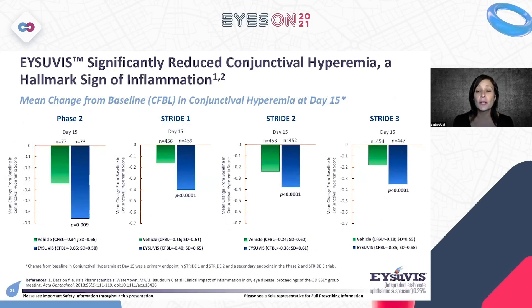Isuvus significantly reduced conjunctival hyperemia — redness, the hallmark sign of inflammation — as the clinical endpoint across all studies: the phase two trial, Stride 1, Stride 2, and Stride 3, all at 15-day data. Reducing conjunctival hyperemia in about two weeks is powerful for patients who receive comments from family and employers about red eyes. This improvement in a key objective clinical sign alongside patient-reported symptom improvement makes Isuvus a strong option.